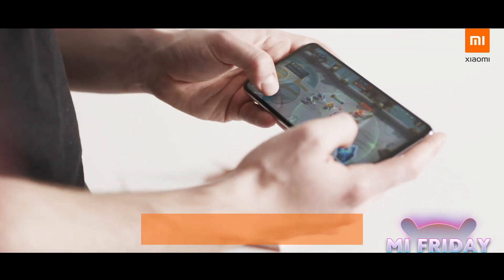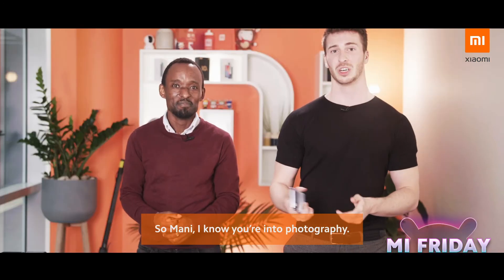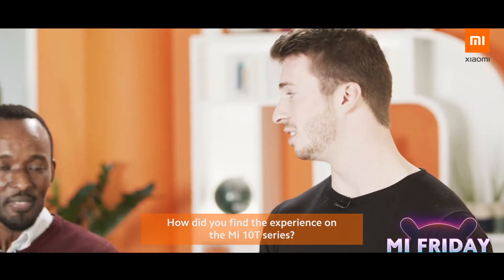What do you think about that? That's really impressive. I like how there's no delay when you're gaming. Yeah, no delay at all. So Manny, I know you're into photography. How did you find the experience on the Mi 10T series?